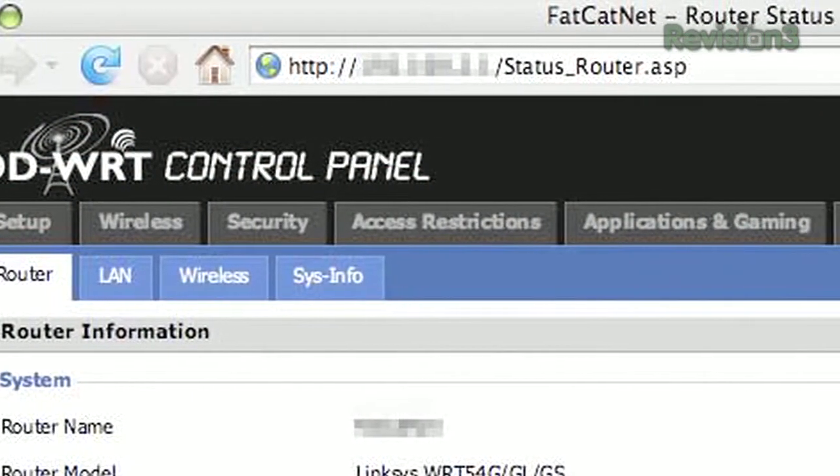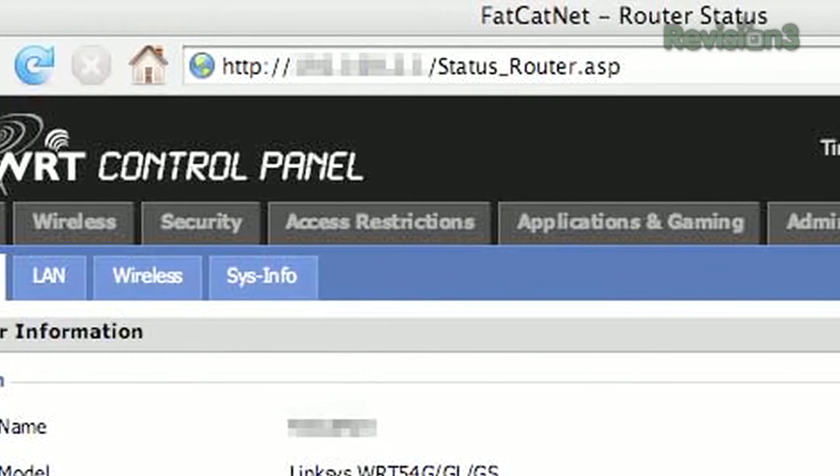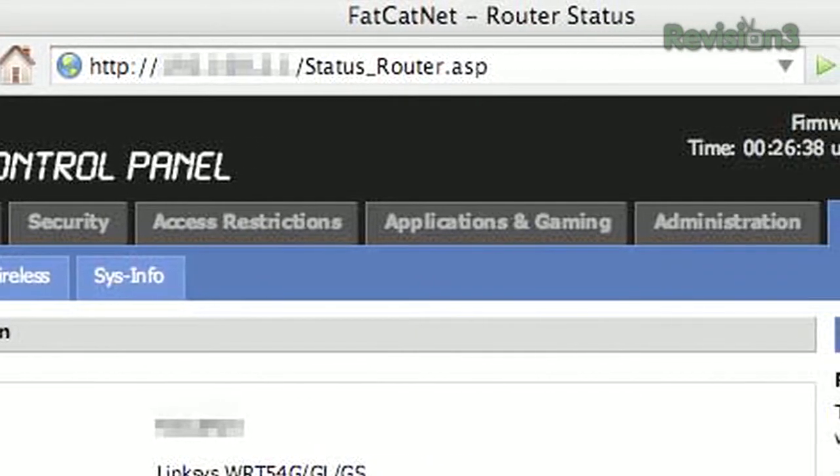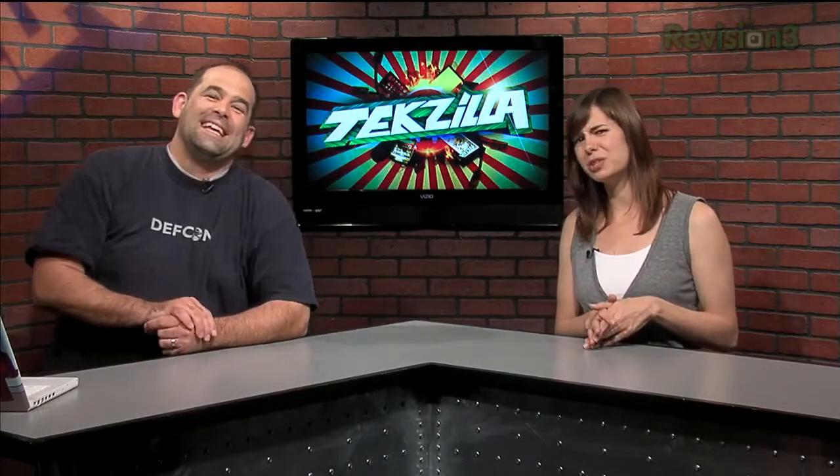Personally, I think it would be easier to tell DD-WRT firmware to allocate a certain amount based on programs — like whatever program you're using to stream Techzilla. You can choose programs in the services priorities section. And finally, I'm not sure what your relationship with your roommates is, but you might want to let them know you're messing around in the router settings before you get started. They might be curious to know why their torrents suddenly aren't seeding or downloading all that well.